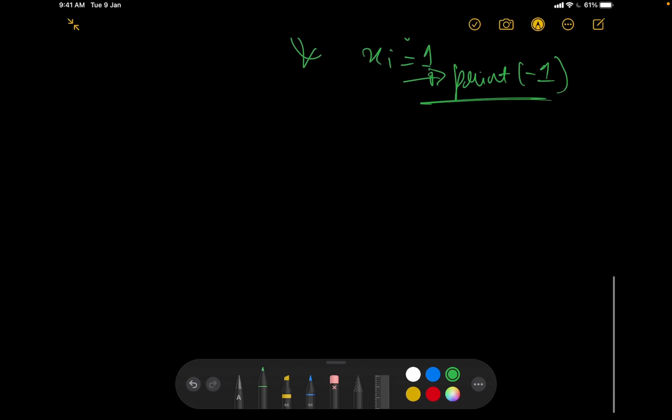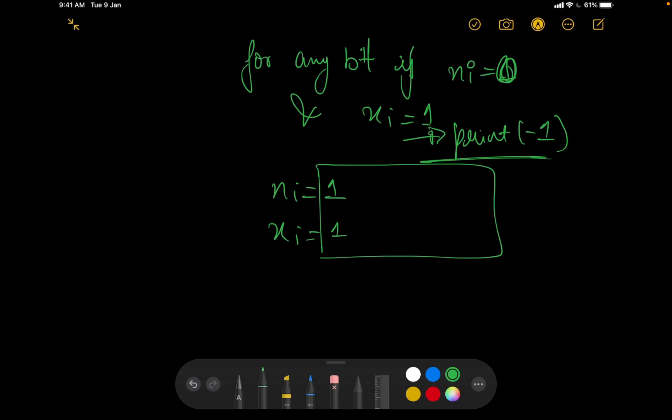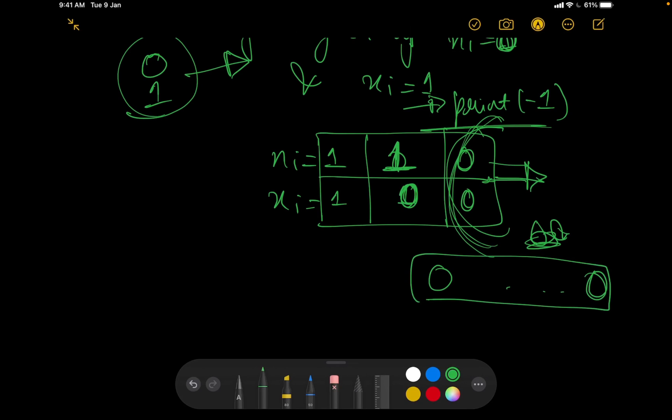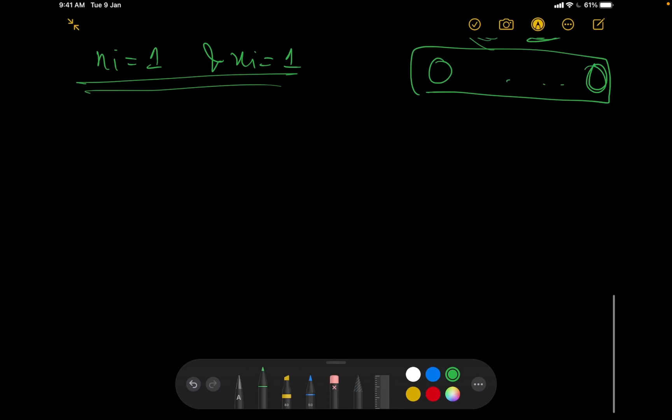Three cases now remain for each bit position: (1) n_i = 1 and x_i = 1, (2) n_i = 1 and x_i = 0, and (3) n_i = 0 and x_i = 0. The case n_i = 0 and x_i = 1 is already handled — we print -1. The 0-0 case is trivially satisfied since a 0 AND anything with a 0 anywhere stays 0, so we don't need to worry about it.